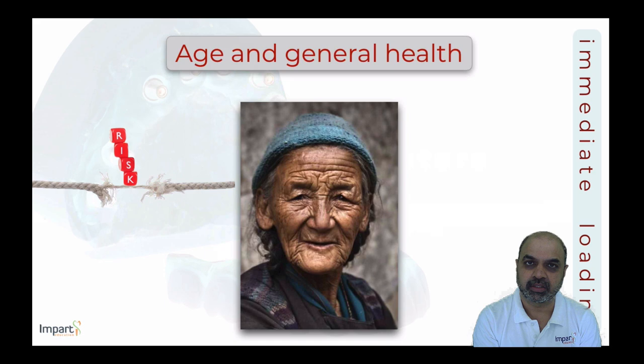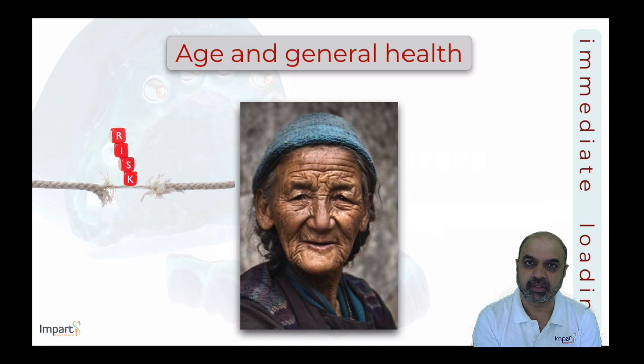Risk factors to consider include the patient's general health and age. Full arch restorations are typically done for older patients, but immediate loading procedures are very time-intensive. Elderly patients may struggle to remain motivated and seated for extended periods, which can interfere with delivering the desired treatment.